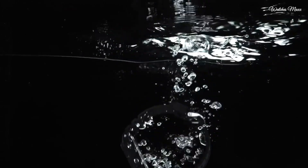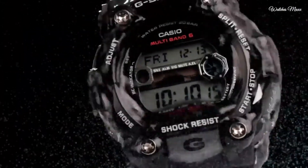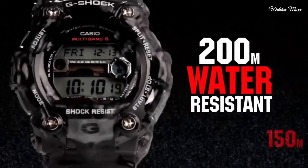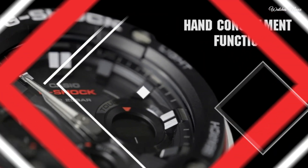Hello everyone, today I'm going to show you the top best budget Casio G-Shock watches based on specifications. Please subscribe to my channel for more videos and press the bell icon button for new video notifications.